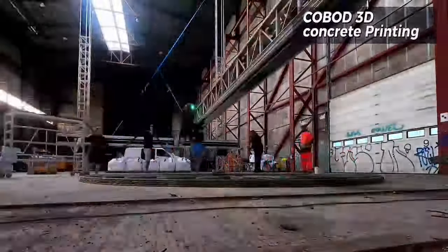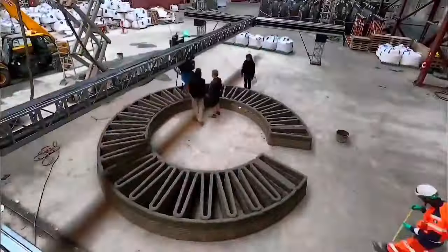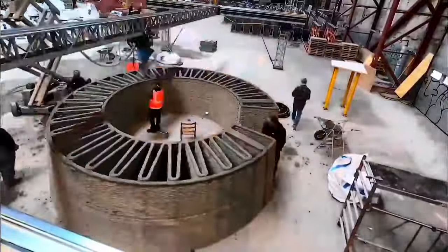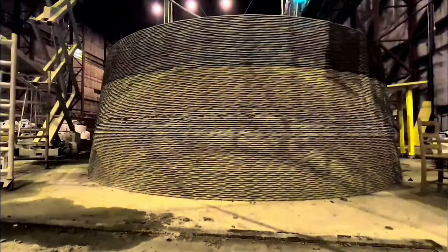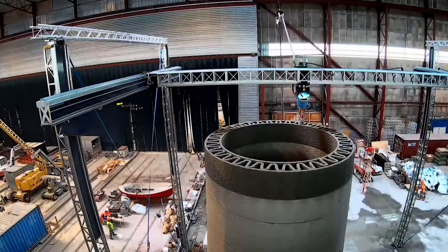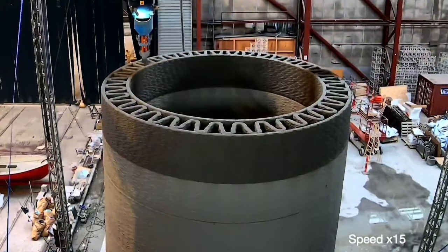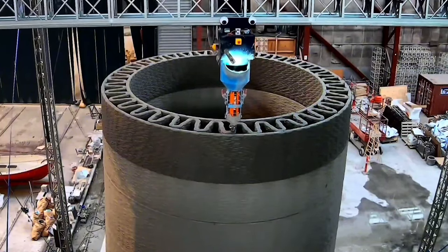A groundbreaking prototype involves utilizing the Cobod 3D concrete printer to manufacture the base of a wind turbine, reaching an unprecedented height of 10 meters. This innovative 3D printing technology allows for the creation of intricate and robust structures with precision. By harnessing the capabilities of the Cobod printer, the construction process of wind turbine bases can be revolutionized, offering a scalable and sustainable solution for renewable energy infrastructure, while also demonstrating the potential for more cost-effective and environmentally friendly production of key components.